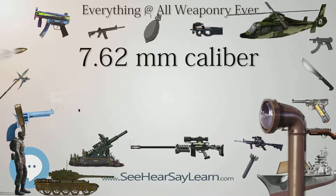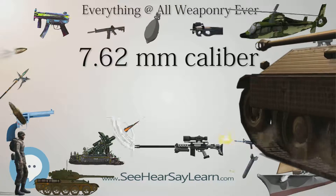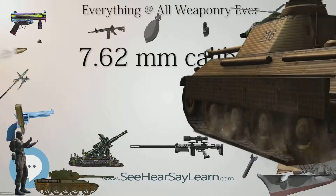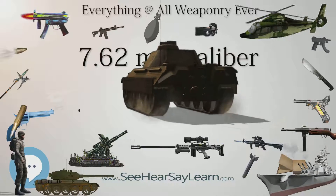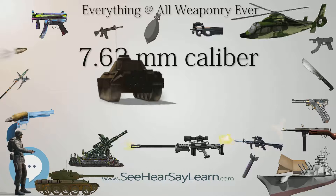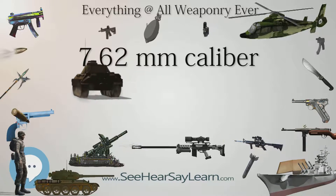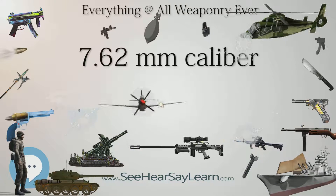The 7.62mm designation refers to the internal diameter of the barrel at the lands, the raised helical ridges in rifled gun barrels. The actual bullet caliber is often 7.82mm, 0.308 in, although Soviet weapons commonly use a 7.91mm, 0.311 in, bullet.